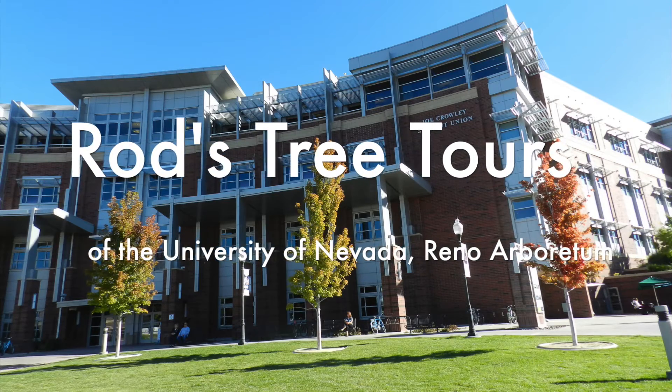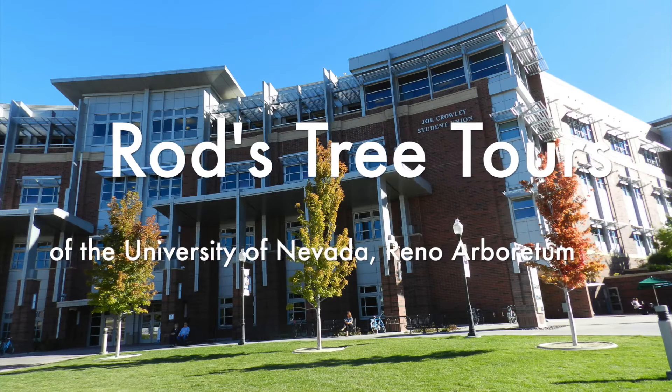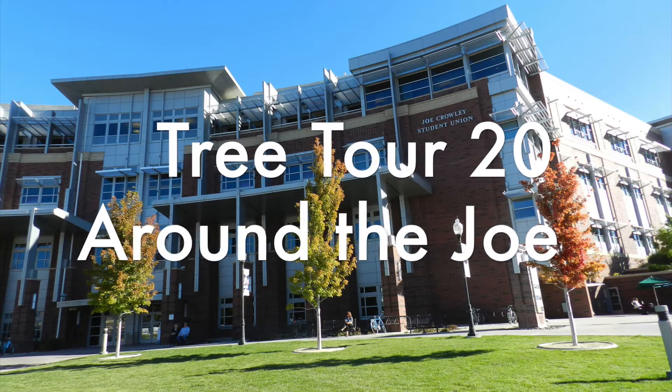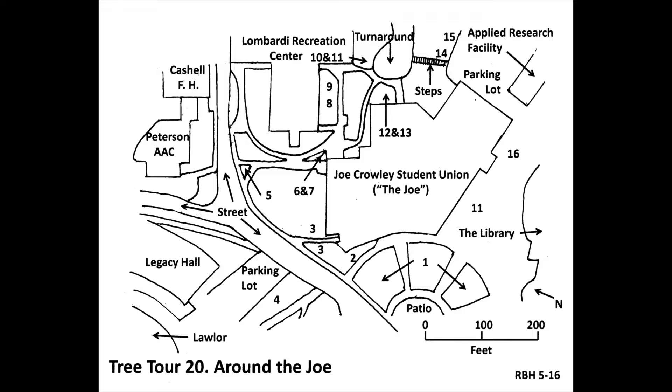Welcome to Rod's Tree Tours of the University of Nevada, Reno Arboretum. My name is Rod Hollenbeek, a.k.a. The Tree Hunter. I am the host for this tour. This is the Around the Joe Tree Tour. It starts at the main door of the Joe Crowley Student Union Building, colloquially called the Joe, going clockwise around the building. Many of the trees near the building were planted at the same time as it was being completed, in 2007.